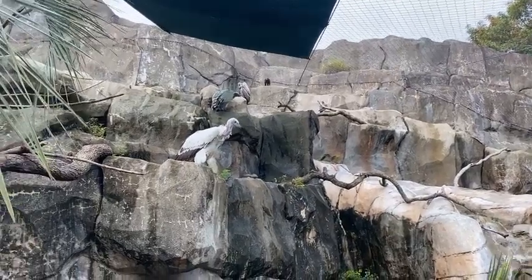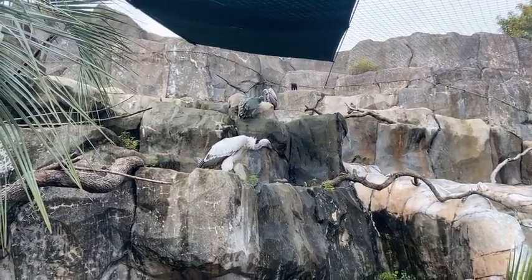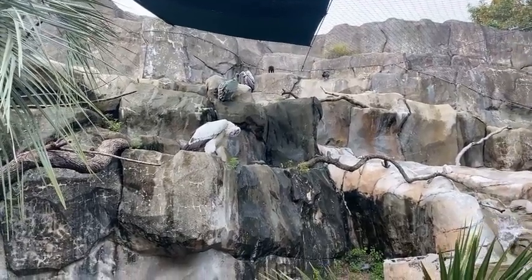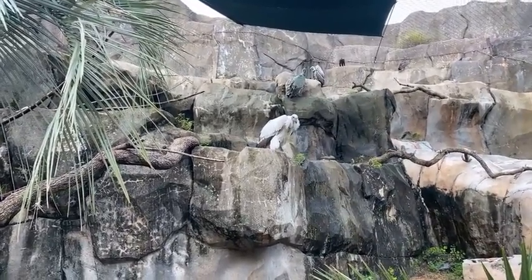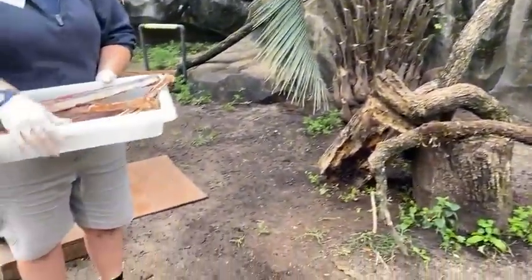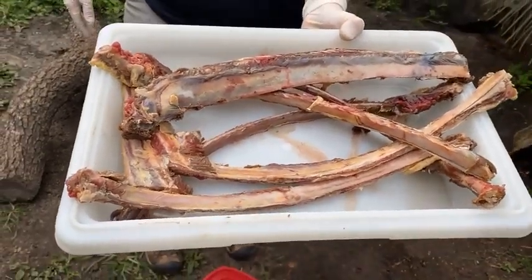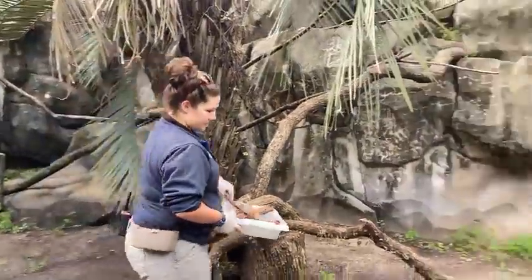Welcome to our Facebook Live with the carnivore department. We have a special activity today — we're going to be feeding our vultures. Vultures are actually really important for our environments because they eat dead things, and that's what we're going to offer them today. Check out the food — these right here are ribs, and we're going to put those out right now for our vultures to chow down on.